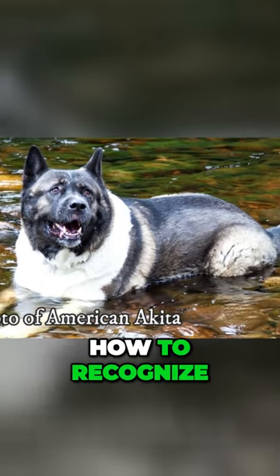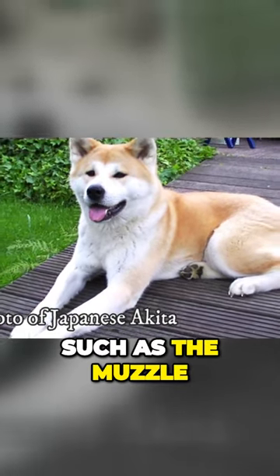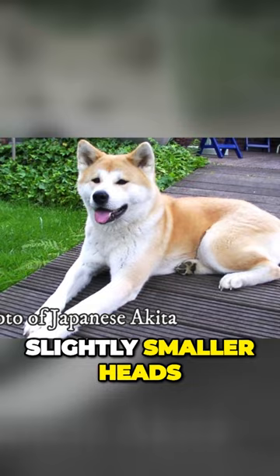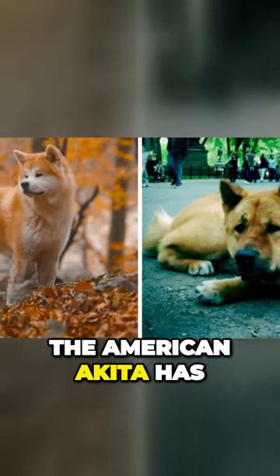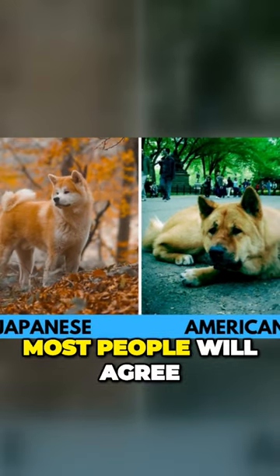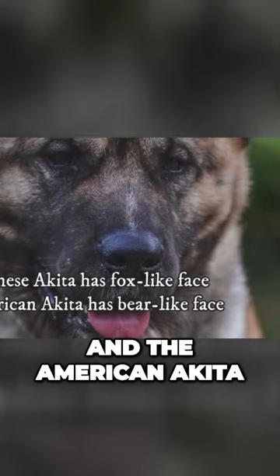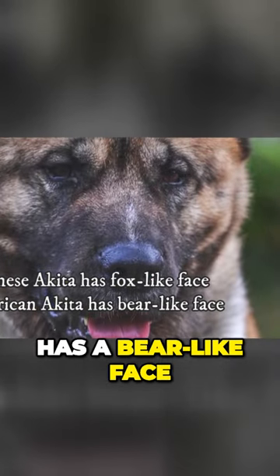The easiest way to recognize these two breeds apart is their head. The Japanese Akita has more pointy features on their head, such as the muzzle, and they have slightly smaller heads. On the other hand, the American Akita has a larger and boxier head. Most people will agree that the Japanese Akita has a fox-like face and the American Akita has a bear-like face.